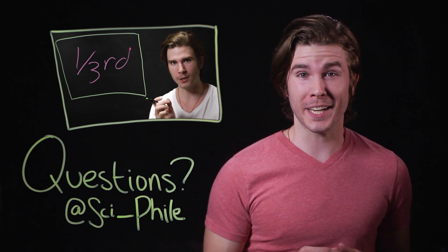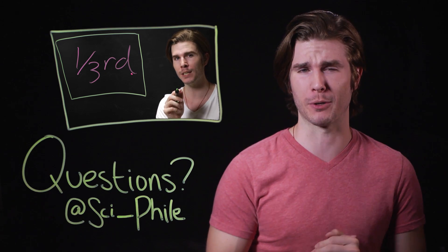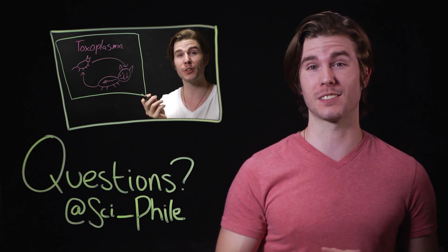Want more creepy science? Check out my latest video on the Walking Dead virus. And got questions? Follow me on the Twitterverse at Sci-File.